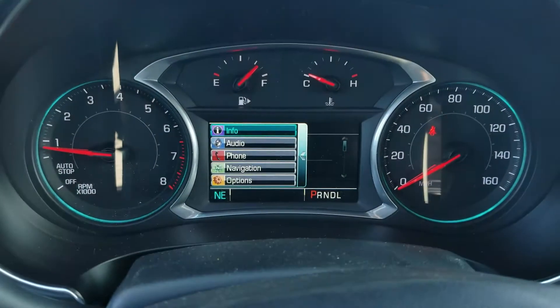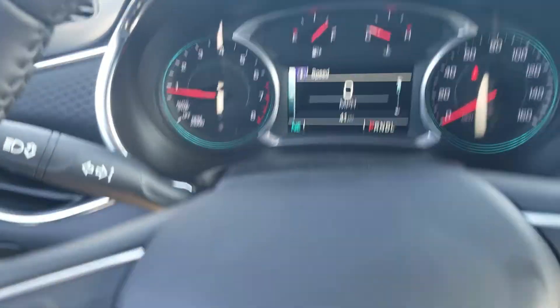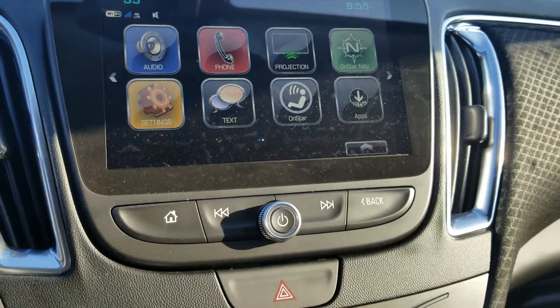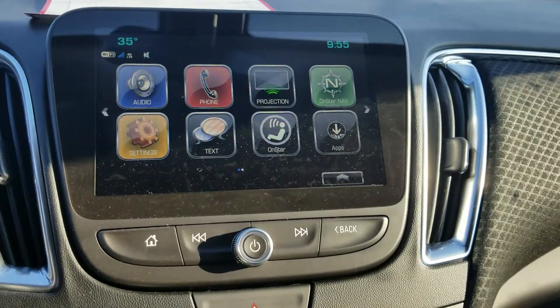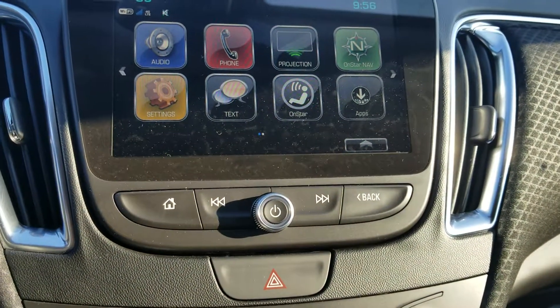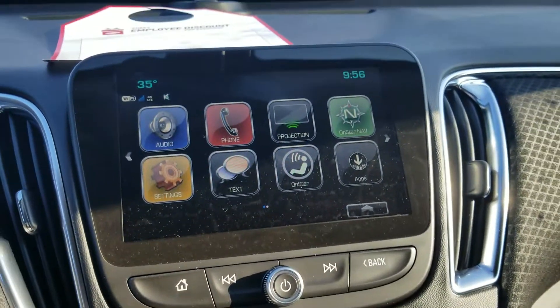Up here you've got your full driver information center, which you can control from the four buttons right here — giving you access to info, audio, phone, OnStar navigation, and more. Coming over here, you've got a gorgeous eight-inch color touchscreen radio with Apple and Android projection mode — my favorite. Plug your phone in and it projects right on screen. One of my favorite features is Waze for GPS, which pops up right on this screen.